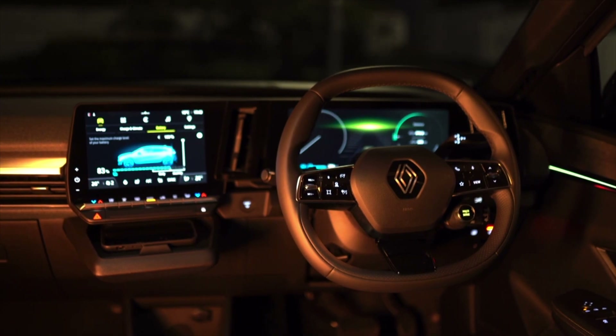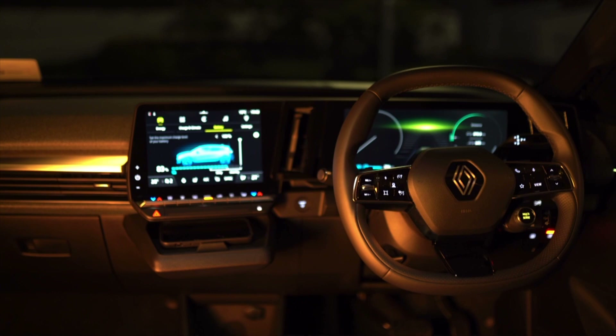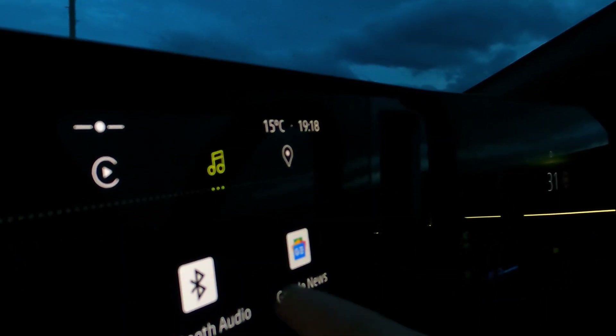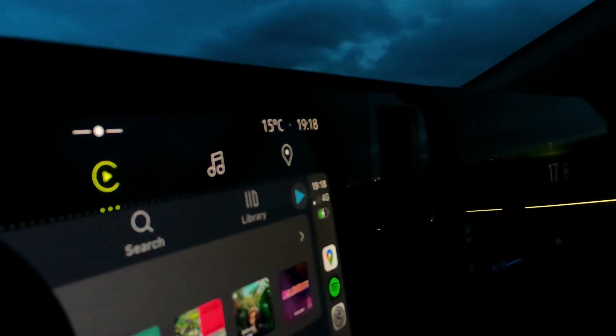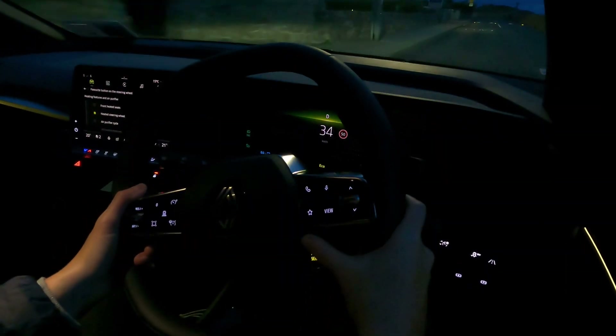Entry-level Megane E-Tech Electrics are offered with either a 40kWh battery for up to 300km of range, or the 60kWh model which should get around 470km of range. The Tech Pack comes with Google's infotainment system and Level 2 autonomous tech, which takes care of steering and braking on the motorway or in stop-start traffic.